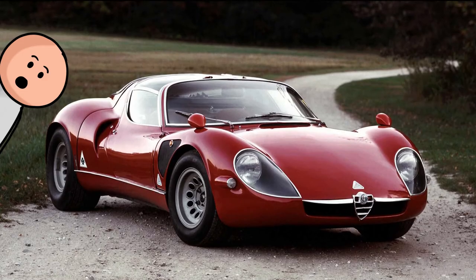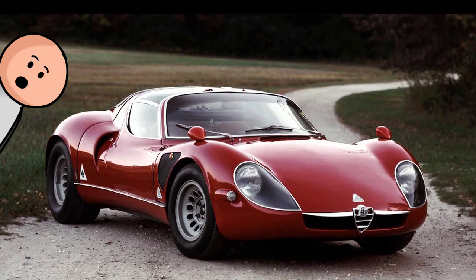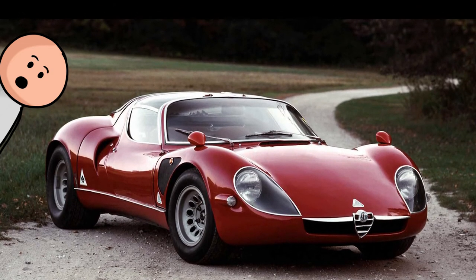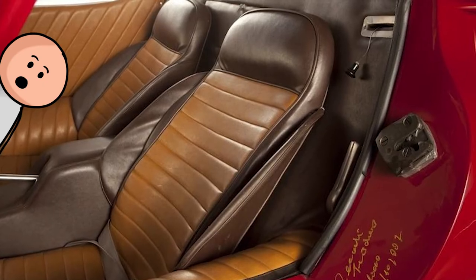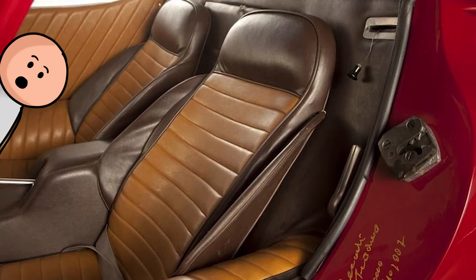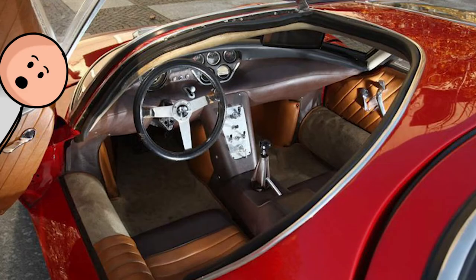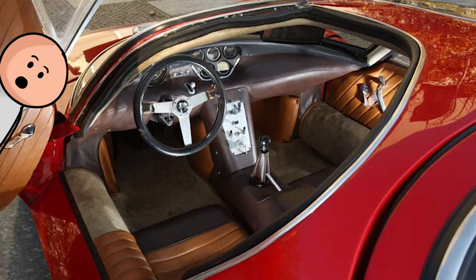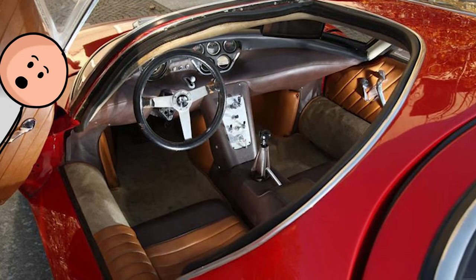Number 15, the Alfa Romeo Tipo 33 Stradale. Born as a race car first, the Tipo 33 Stradale finds itself in the same group as the McLaren and Ferrari F40. But even without outright performance as the main goal, Alfa still went out of its way to make the Stradale's interior gorgeous. You could run your hand across the textured metal dash all day. Its center-mounted Jaeger clock is most certainly the crown jewel.